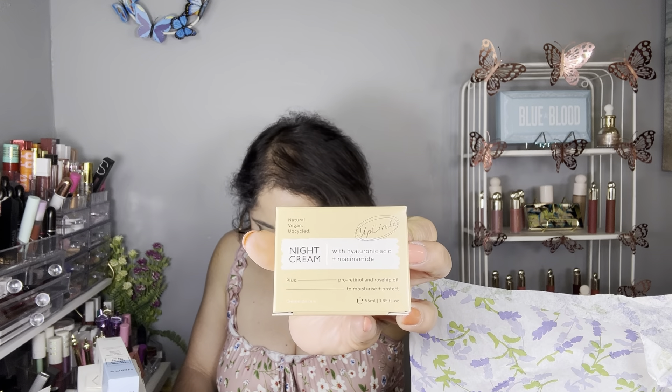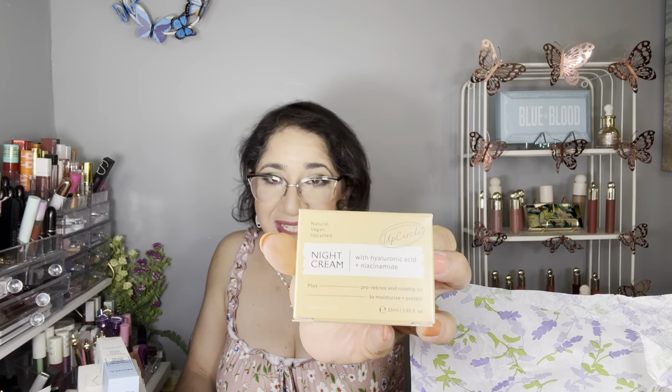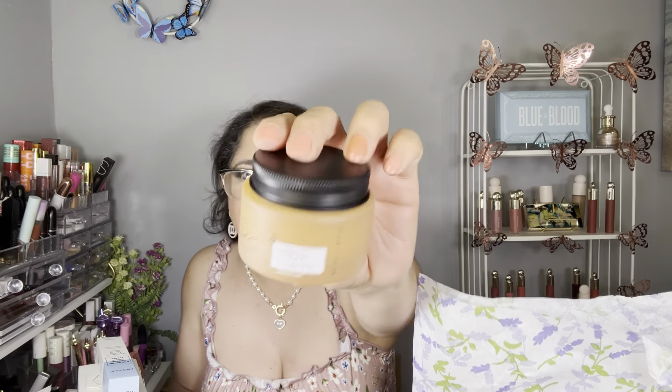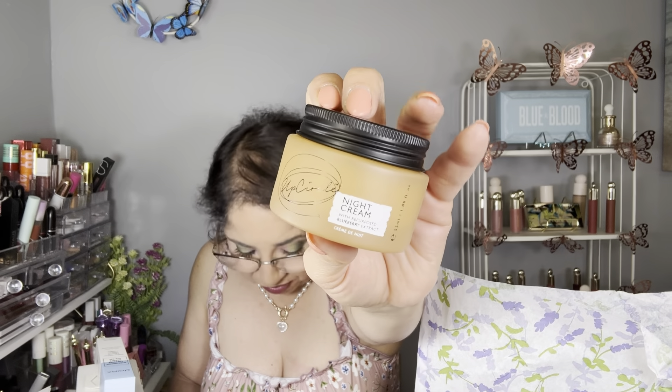The next item is by Obstacle skincare — a night cream with amino acid and hyaluronic acid. I'm currently using another one so I won't open this one. This is the jar — it's a very heavy jar. The retail value is $26. Let me know if you use any of these products; I'd love to hear your experience, because whatever worked for me might not work for you, and vice versa.